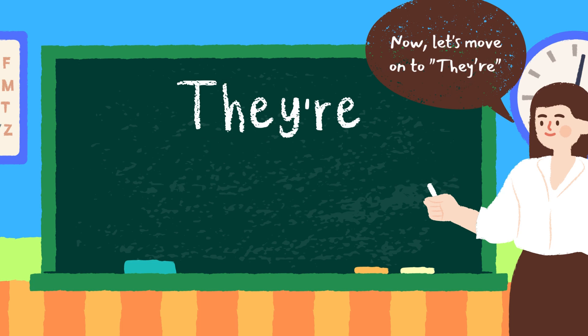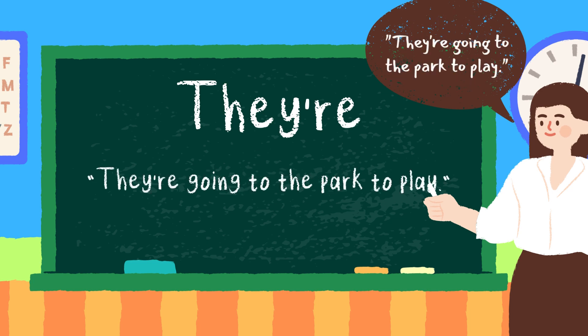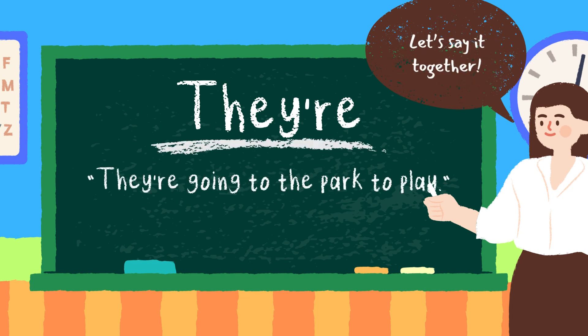Now let's move on to they're. They're is a short way to say they are. Like, they're happy. Or, they're going to the park to play. Let's say it together: they're going to the park to play. Great job.